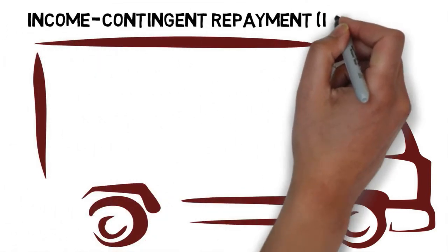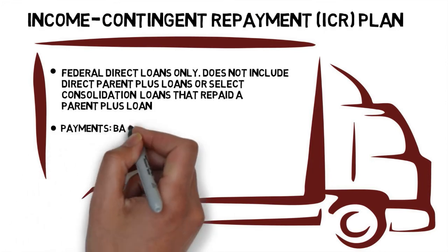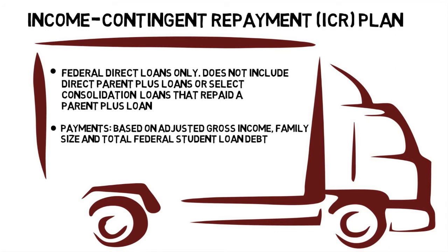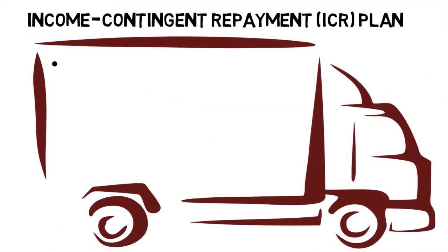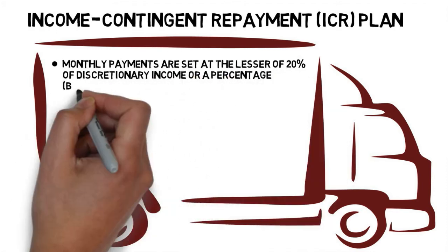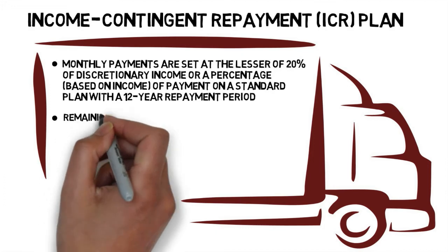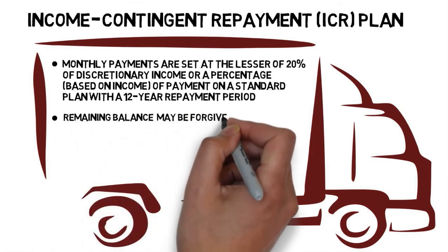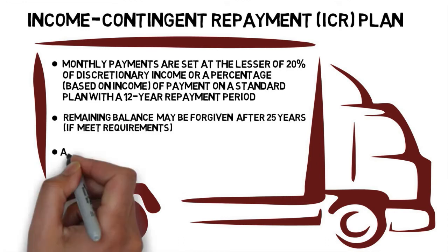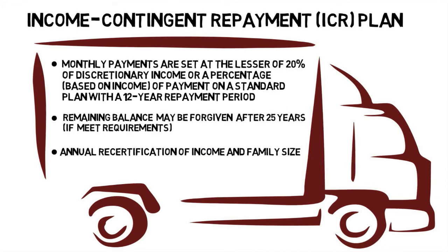ICR is only available for borrowers with direct loans. Payments are calculated using your adjusted gross income, family size, and total federal student loan debt. Your monthly payments will be set at the lesser of 20% of discretionary income, or a percentage of your payment on a standard plan with a 12-year repayment period. Any remaining balance after making monthly payments under ICR for 25 years may be forgiven. You need to recertify your income and family size annually.